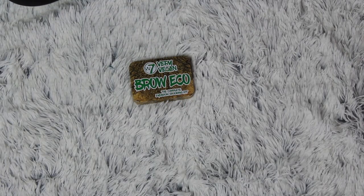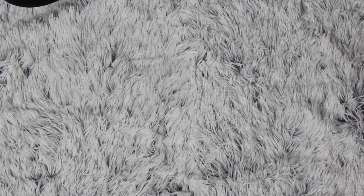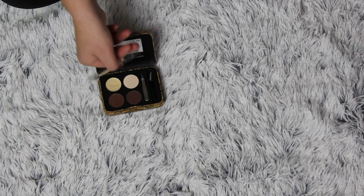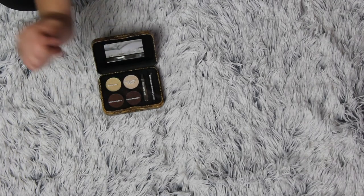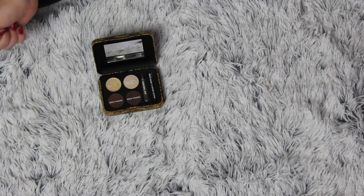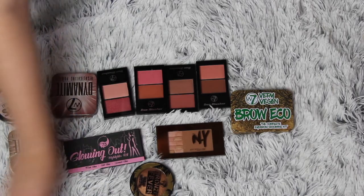I just found this — my W7 Very Vegan Brow Eco; it's a brow palette. I have used it and kind of loved it, but I will clean it up and give it to my cousins because I didn't really like it. It has wax, a highlighting powder, two brow powders, a tweezer, and an angled brush. This is all I'm getting rid of.